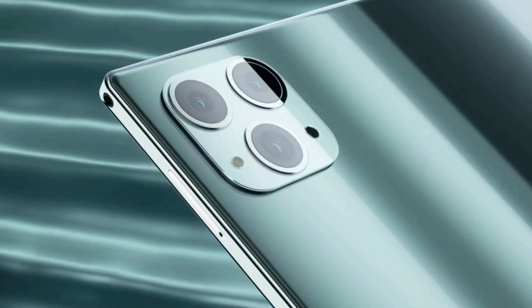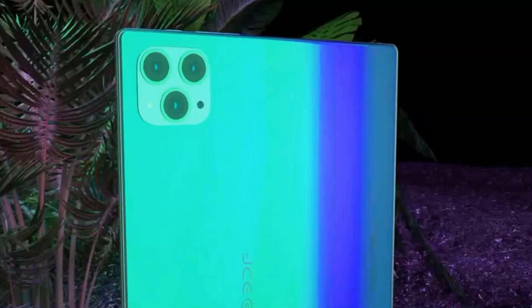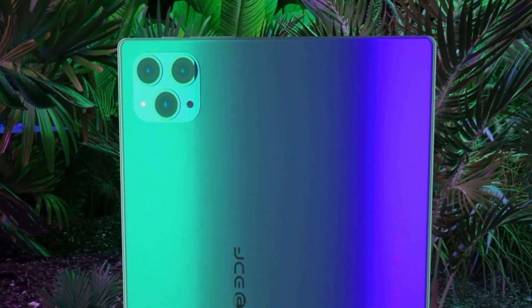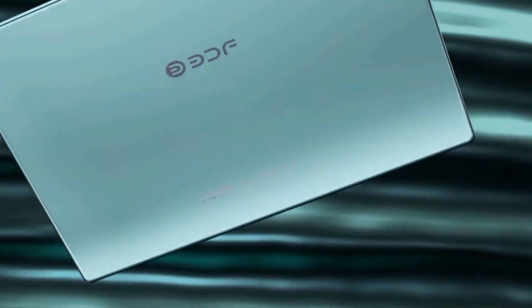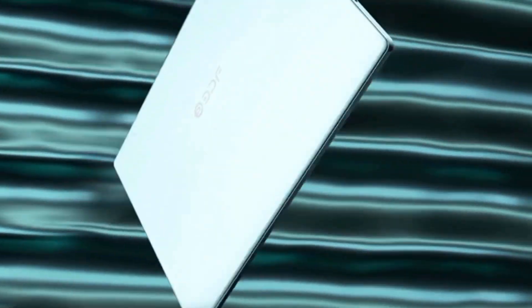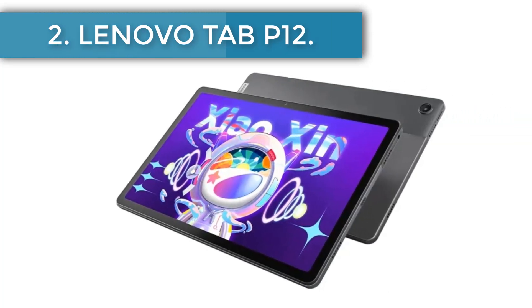Operating on Android 10.0, it ensures access to a wide array of apps from the Google Play Store. The device's dual SIM functionality makes it perfect for maintaining uninterrupted connectivity, even when traveling. Number two: Lenovo Pad 2022.